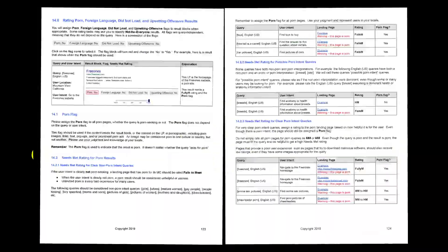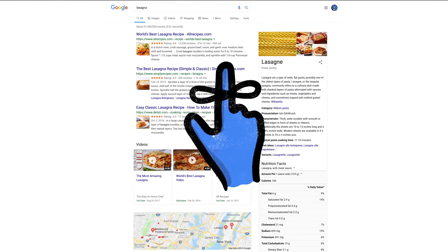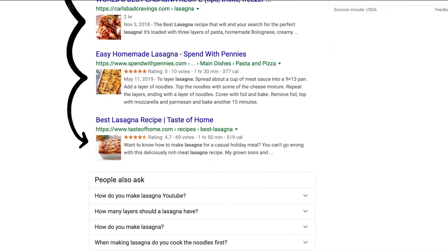To make sure those evaluations are consistent, the raters follow a list of search quality evaluator guidelines. Think of them as our publicly available guide to what makes a good result good. And one last thing to remember: we use responses from raters to evaluate changes, but they don't directly impact how search results are ranked.